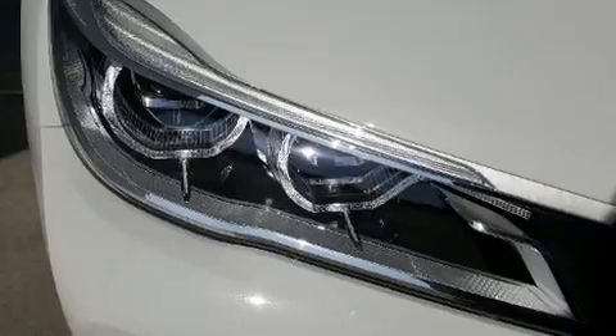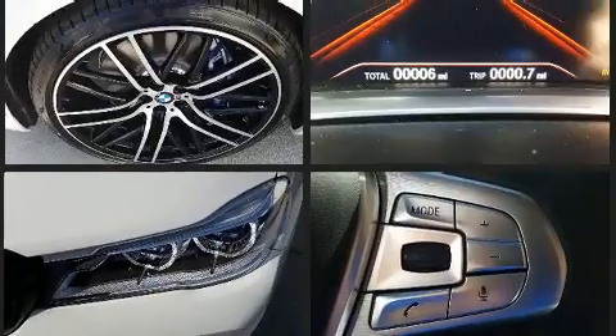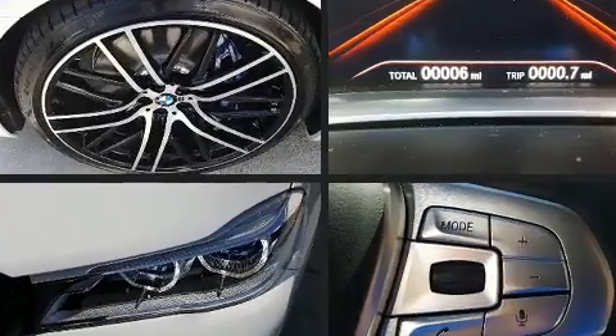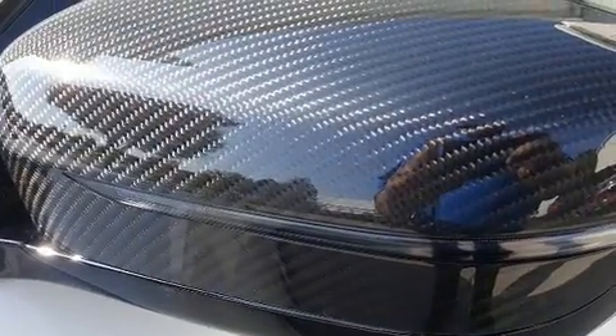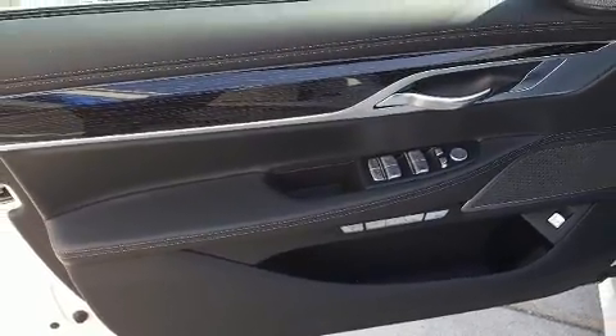BMW ensures the safety and security of its passengers with equipment such as head curtain airbags, front and side impact airbags, traction control, an emergency communication system, and four-wheel disc brakes with ABS. Safety and maximum capability are further assured via self-leveling rear suspension, which maintains optimal driving geometry.